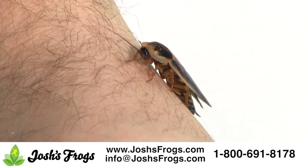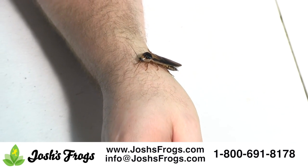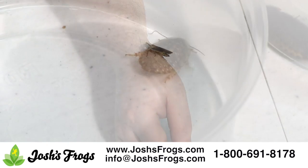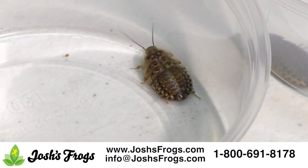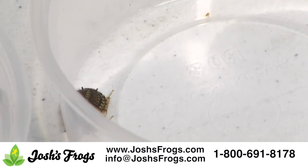Dubia roaches are a clean feeder insect. Compared to other commonly kept feeder insects such as crickets or mealworms, dubia roaches have virtually no odor when kept clean and are quite neat for bugs. Dubia roaches cannot climb smooth surfaces or fly, and unlike crickets, roaches are much easier to contain.